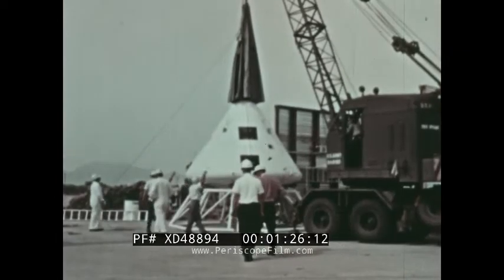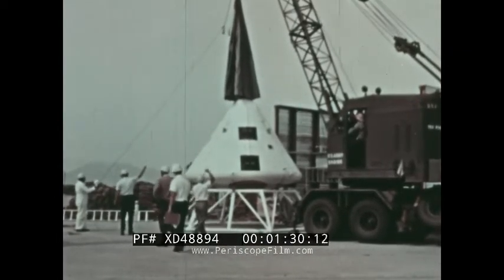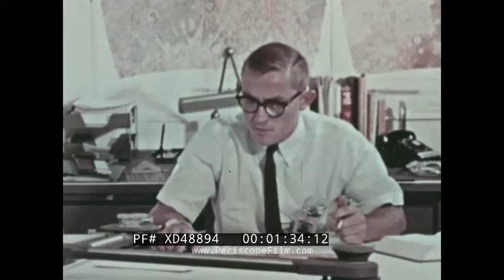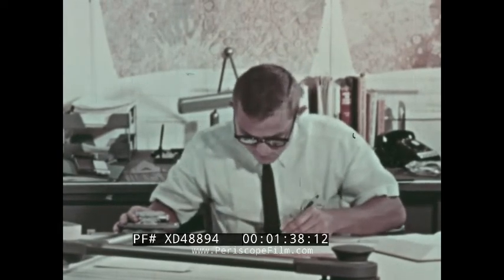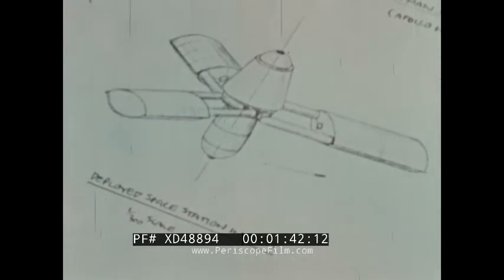Test models of the command module are now undergoing successful tests. Concept designers have moved on to projects far in advance of journeys to the Moon. The concepts now on the design boards at the Manned Spacecraft Center concern such future projects as manned space stations for use as orbiting laboratories, and advanced vehicles to carry man to Mars and other planets.